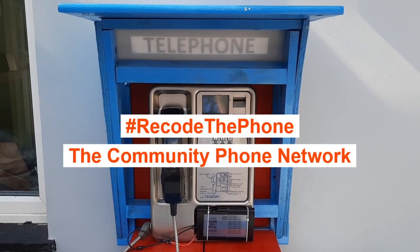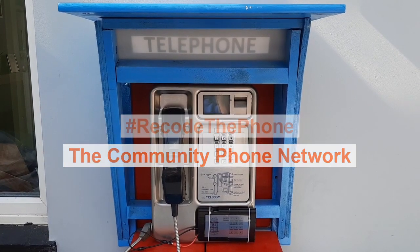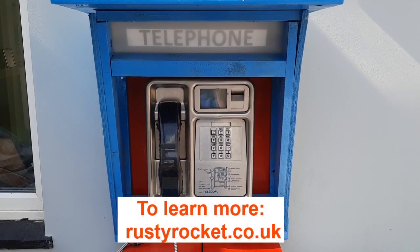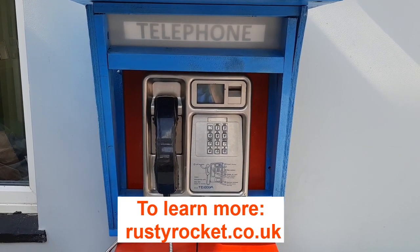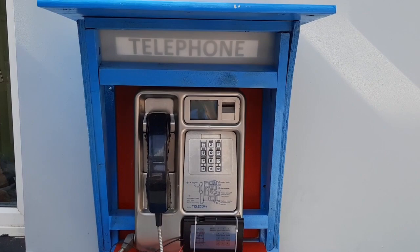This is my project Recode the Phone, a project designed to repurpose old payphones with a view to getting people to use them more often, and hopefully save the classic phone box from extinction on our high streets.